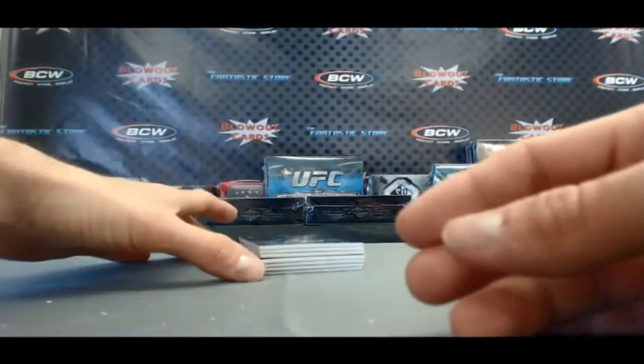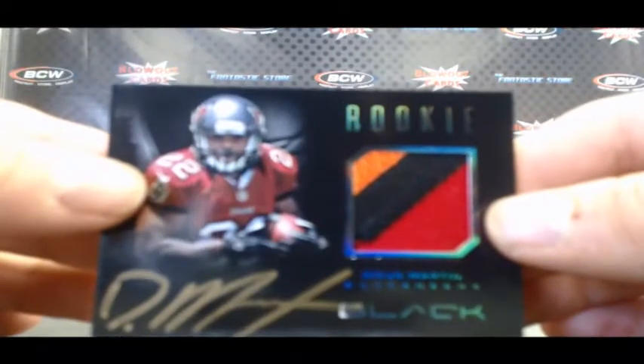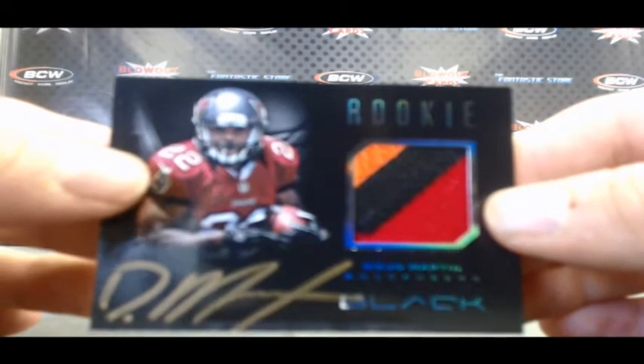Well, I think we've got a pretty nice hit here — number 247 of 349. Yes, we do. Three-color rookie patch autograph — Muscle Hamster, Doug Martin. Nice. That's a great looking card right there.